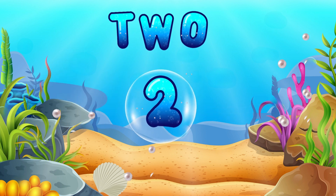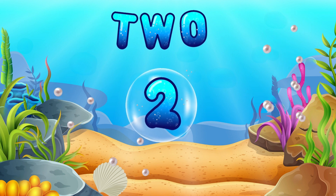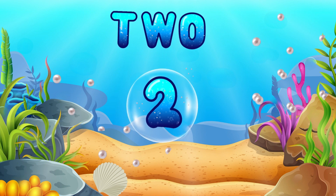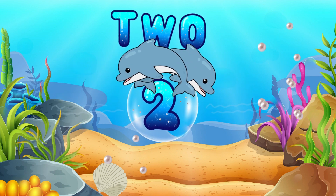Next, we have number 2. Let's say 2 together. 2! You're doing awesome! Now we've got 2 energetic dolphins. They're number 2 buddies!